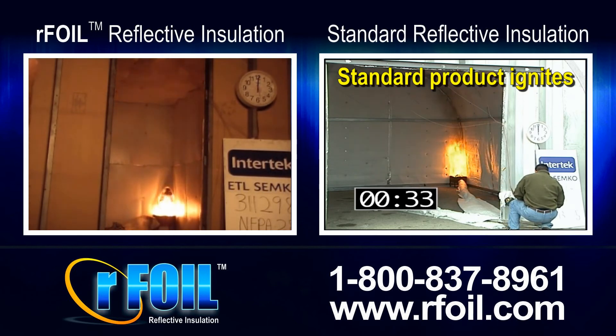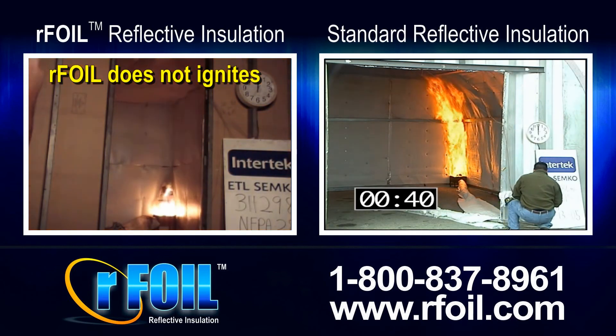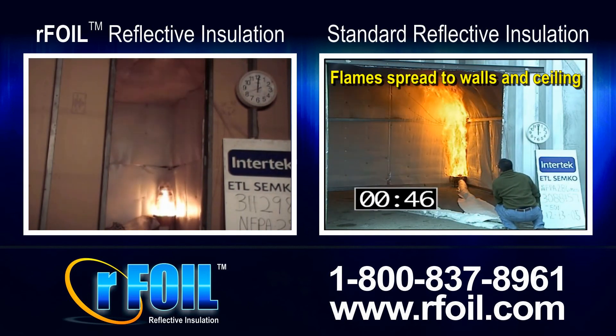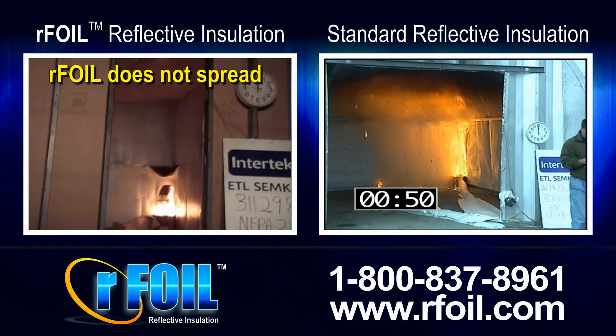The standard product ignites. Our foil does not ignite. Flames spread to the walls and ceiling. Our foil does not spread.